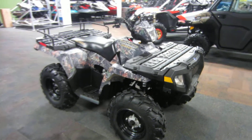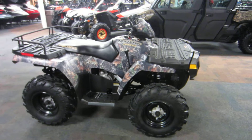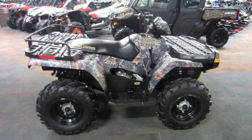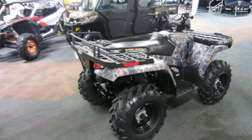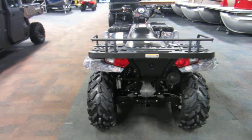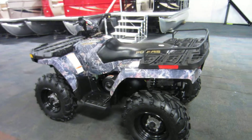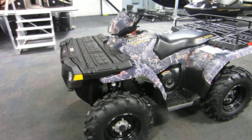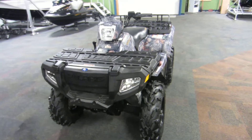Here we have a 2005 Polaris Sportsman 500 HO, which is high output. This is the camo edition, and the camo pattern is the Mossy Oak Break-Up.